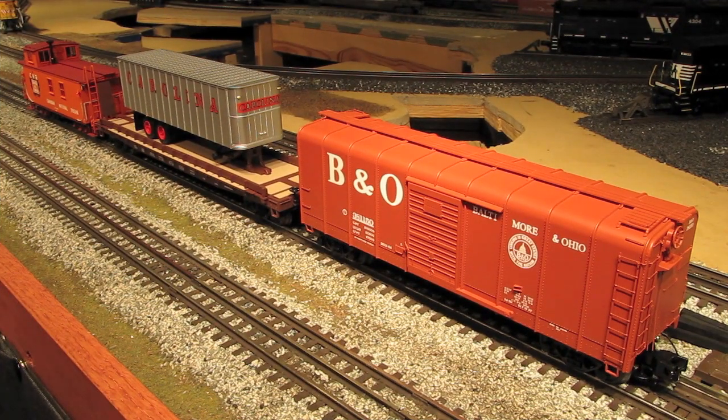Hi, I'm Eric Siegel with Ericstrains.com. Today I'm going to be showing you three beautiful pieces of O-Scale rolling stock from Weaver Models. Up first, we have one of the newest freight car offerings from Weaver, a B&O wagon top box car. After that, we're going to be looking at a 50-foot flat car with 35-foot trailer, otherwise known as a TOFC or trailer on flat car — in this case, a TTX flat car with a Carolina trailer. And then lastly, we'll be looking at a beautiful all-brass Canadian National Wood Caboose.